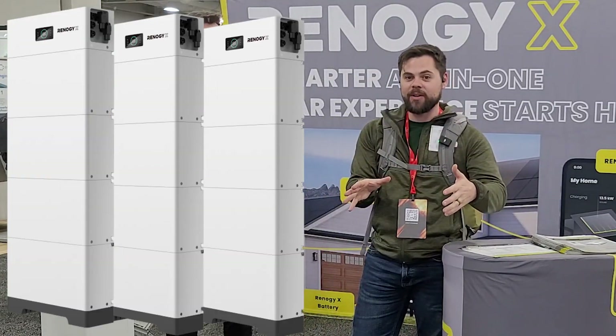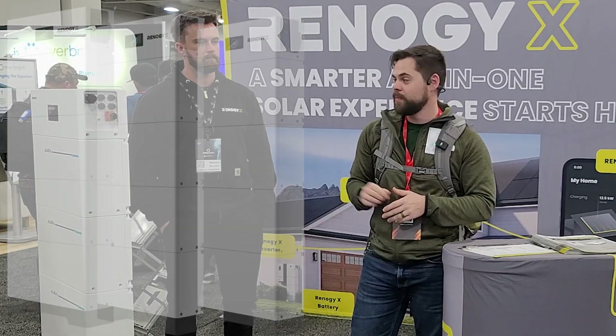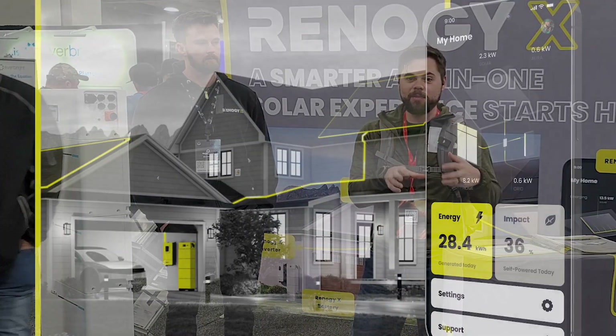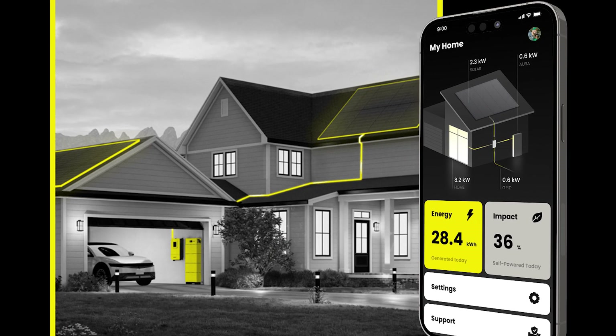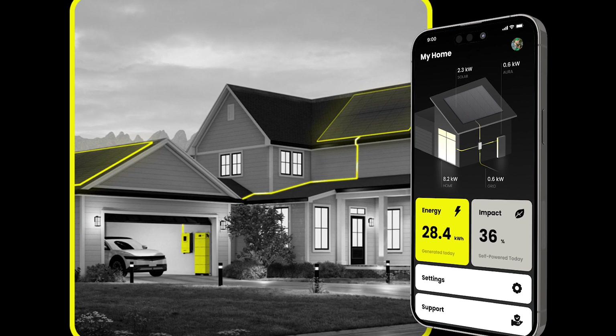You can actually stack up to three of these together to get up to 60 kilowatt hours of power. Because it's a grid-tie system, it's not designed for off-grid use — it allows you to integrate it with your house so that you're optimizing your power needs and offsetting when electricity costs are high.